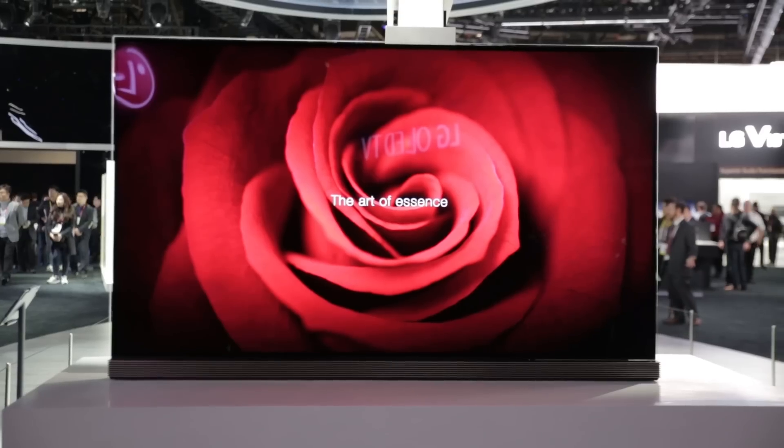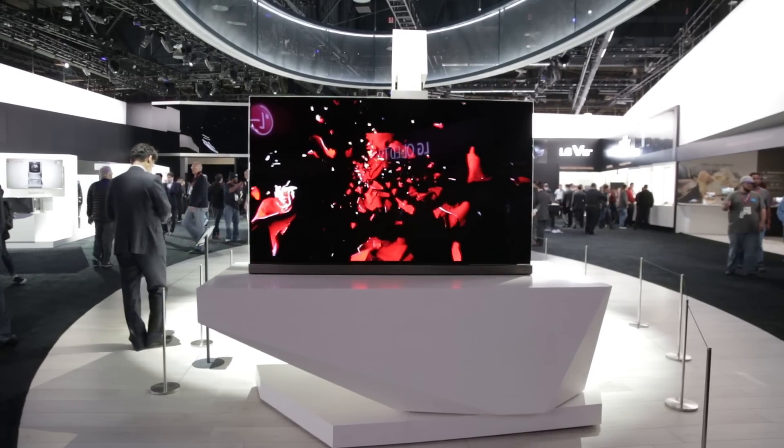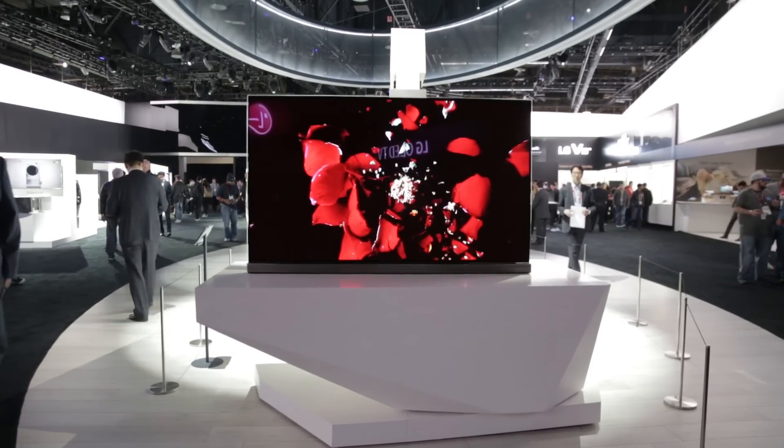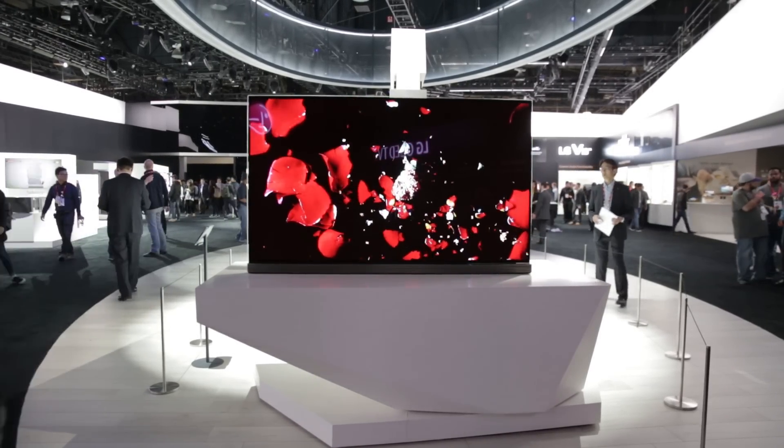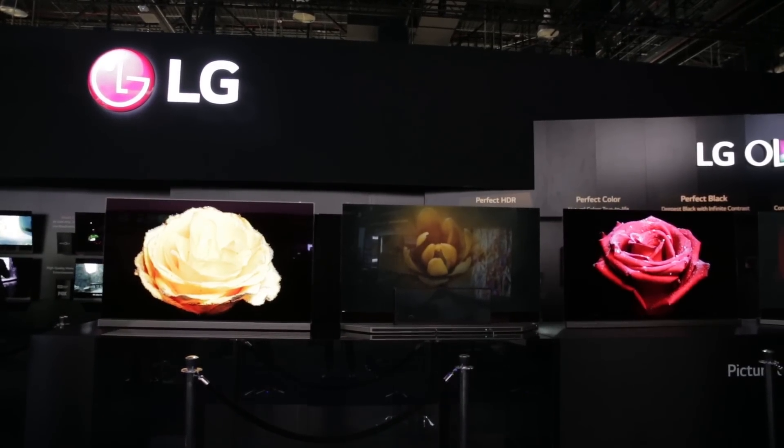It still looks like a window with a frameless design. Due to the technology that OLED TVs use, they don't require a backlight. That means the TVs can be super slim, and those pixels can turn themselves off to create pitch black levels on screen.